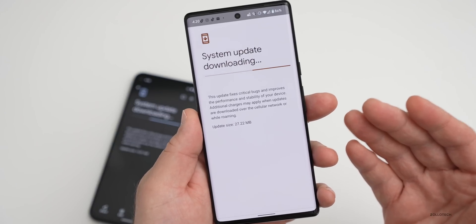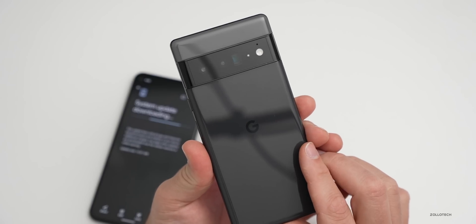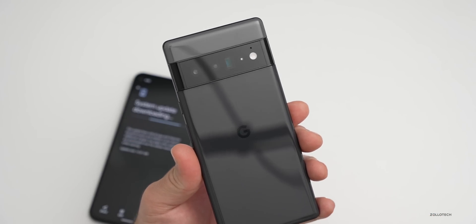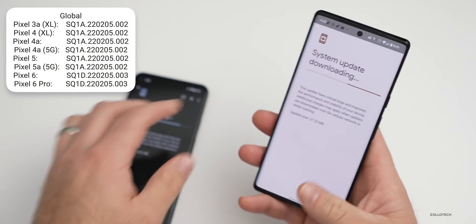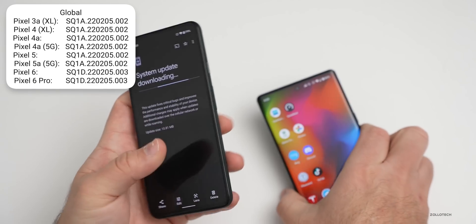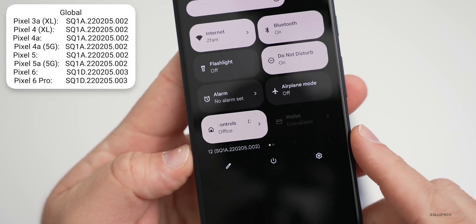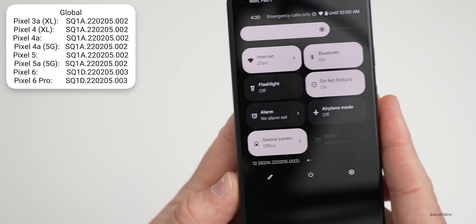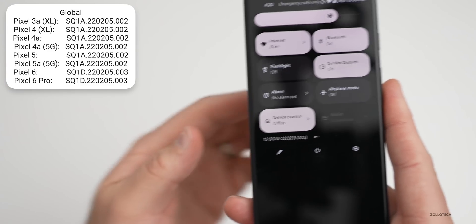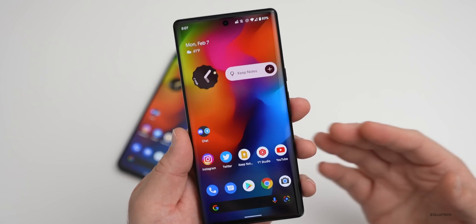This update is available to all devices, but it is the last update for the Pixel 3 and 3 XL, sadly. You can see all the different software versions here — if you want to know if you have the current build number, you can check it at the bottom of the notification shade. If it matches the one posted in the upper left, you'll be on the most recent version.